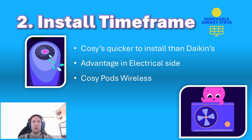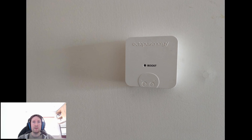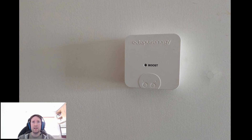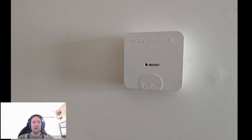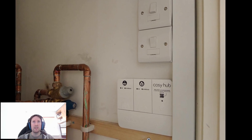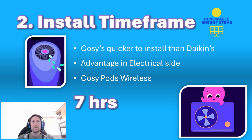The Cozy pods themselves are wireless, unlike the Daikin thermostat. The downside is they're battery powered, which means they do need replacing every so often for the end customer, but it does speed up the process for the electrician. The commissioning of the Cozy units is also quicker because it's done via the Octopus app — their own software — so they're quite efficient with that. The electrician estimated it saves around seven hours, which is nearly a full working day less for the electrician.